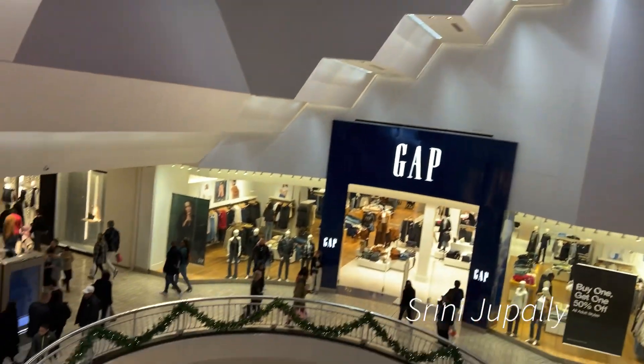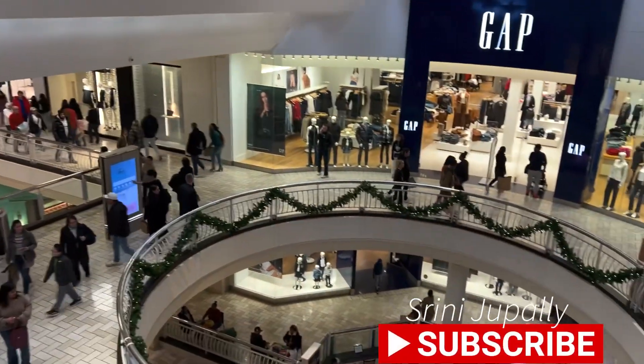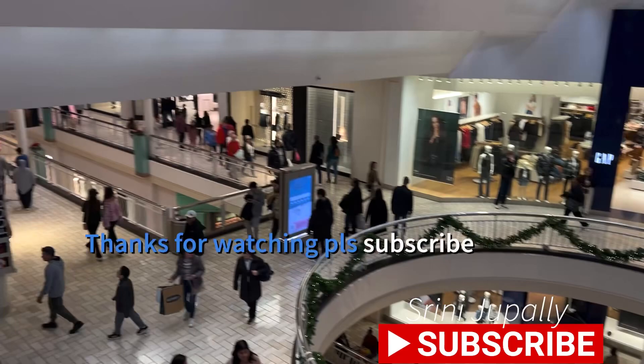The Gap is also here. This is a huge Gap showroom. The Gap is also huge — high branded.